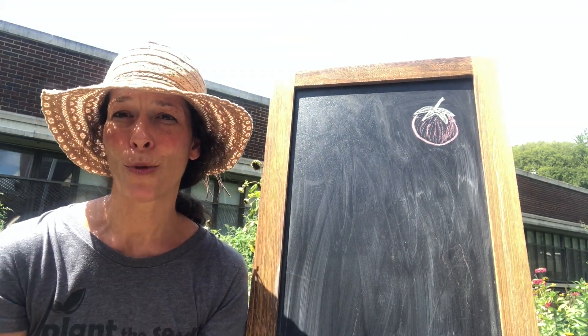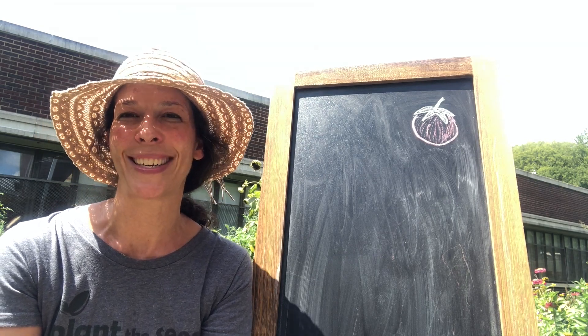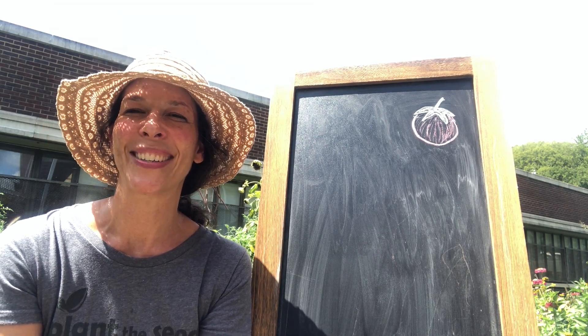Awesome! You're doing great! And if you don't know the song yet, you will in the next couple lessons. We'll practice together. Alright,